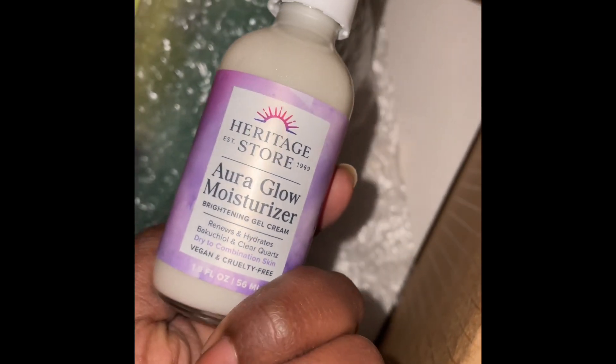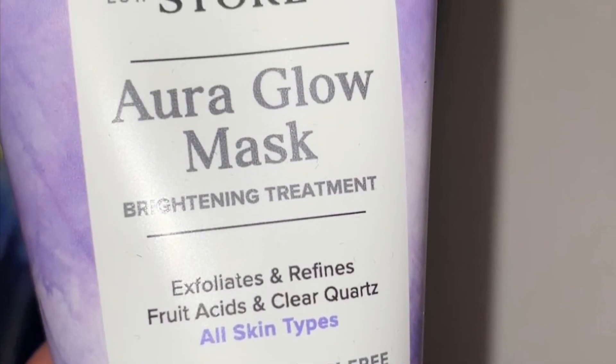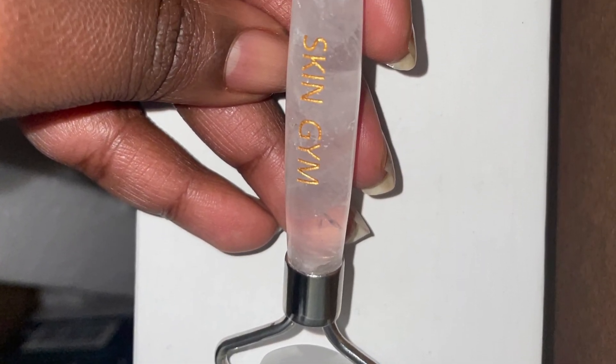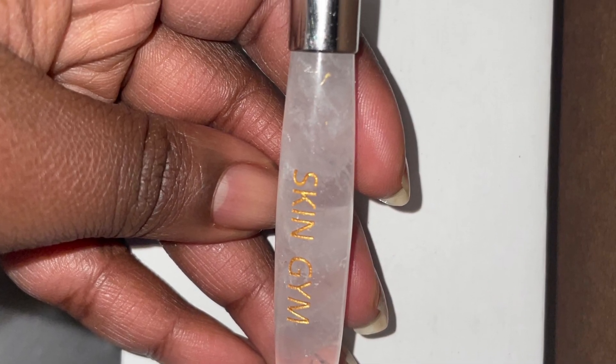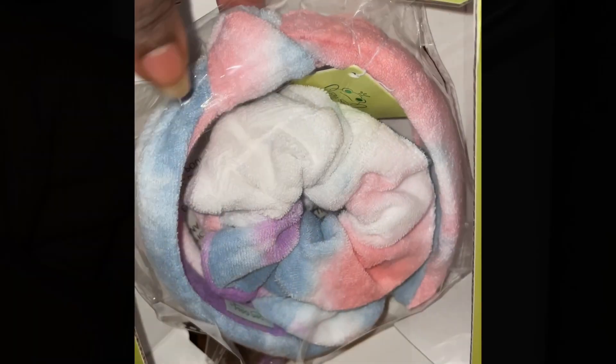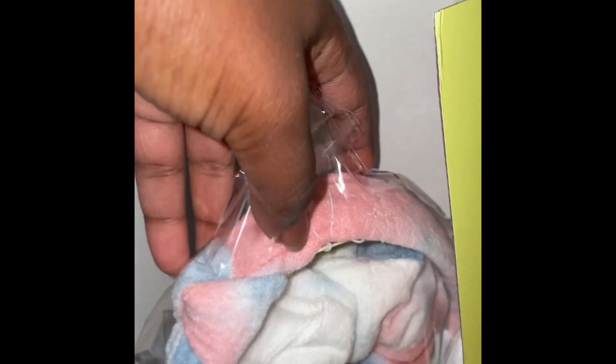Here we have the Aura Glow Moisturizer Brightening Gel Cream. It looks like there's also a headband scrunchie type of thing I can use when I'm washing my face with my new products.